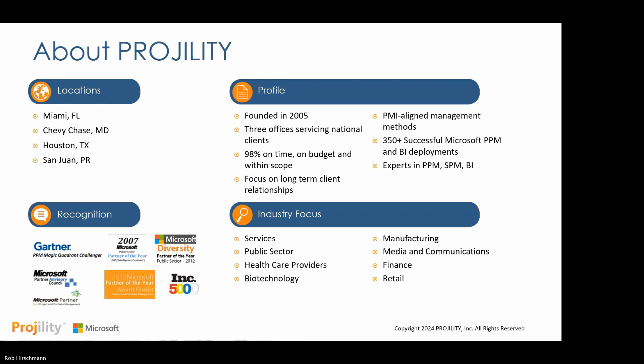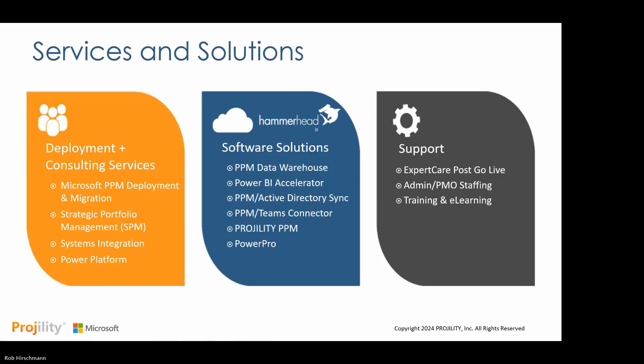We're known for having a 90% on-time, on-budget track record for successfully implementing these solutions for clients. We offer services and solutions in three core areas. The first is Deployment Consulting Services — Fragility's core business. We provide professional services for successfully planning and implementing Microsoft Project Portfolio Management, including Microsoft Project Online, Project for the web soon-to-be Planner, integrating PPM with line of business applications, and delivering strategic portfolio management solutions to support top-level management planning.